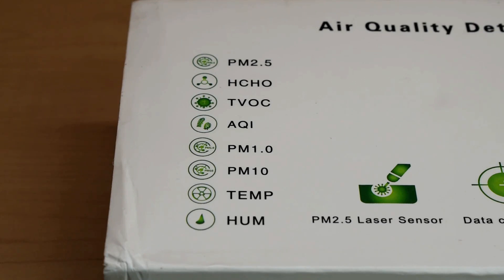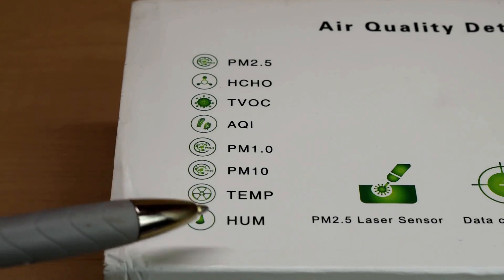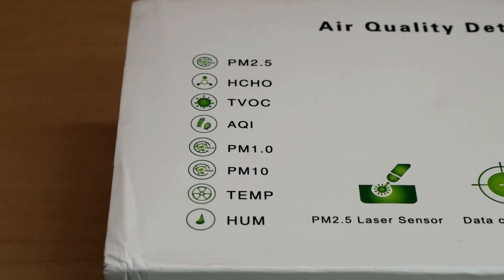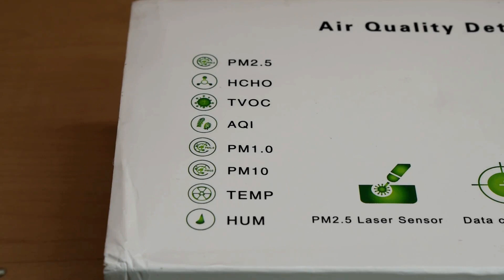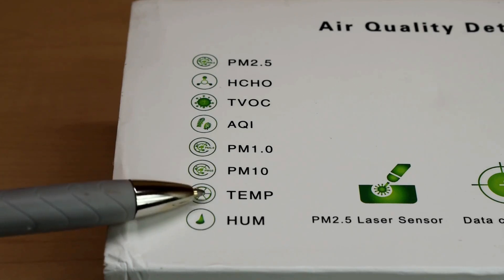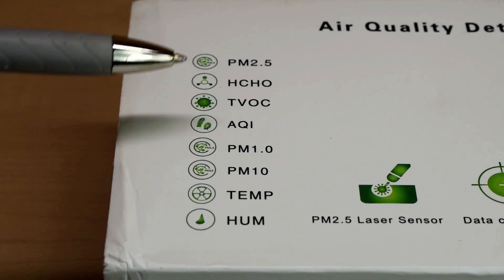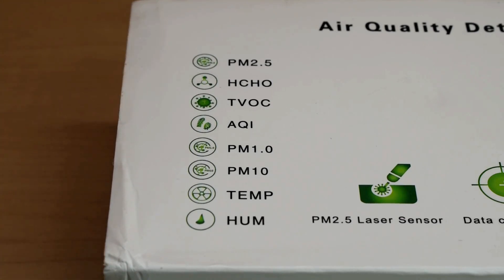The unit will also give you a readout for temperature as well as humidity. Now, the only issue with this one — the temperature reading is going to be in degrees Celsius, not degrees Fahrenheit. So if you're looking for a device that's going to be in Fahrenheit, this one here is not going to be for you. But when people purchase these units, they're not looking to test temperature or humidity. They're looking for the particulate matter, the volatile organic compounds, and the formaldehyde.